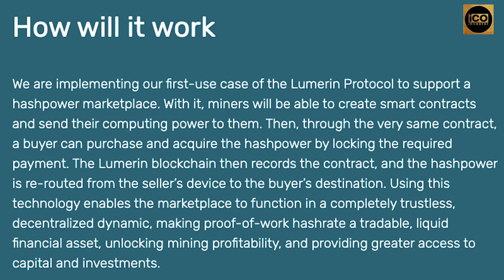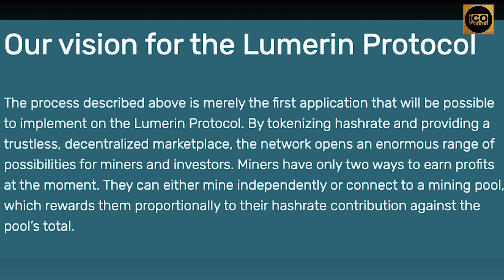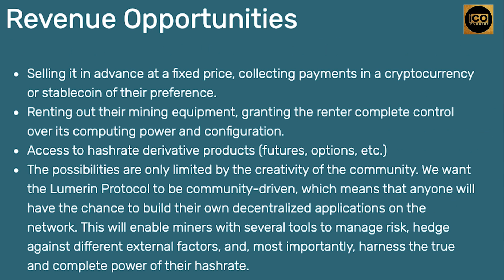Their vision for the Lumarin protocol: by tokenizing hash rate and providing a trustless, decentralized marketplace, the network opens an enormous range of possibilities for miners and investors. Miners currently have only two ways to earn profits — mine independently or connect to a mining pool, which rewards them proportionally to their hash rate contribution. New revenue opportunities include selling hash rate in advance at a fixed price, renting out mining equipment granting the renter complete control, and access to hash rate derivative products. The possibilities are only limited by the creativity of the community.